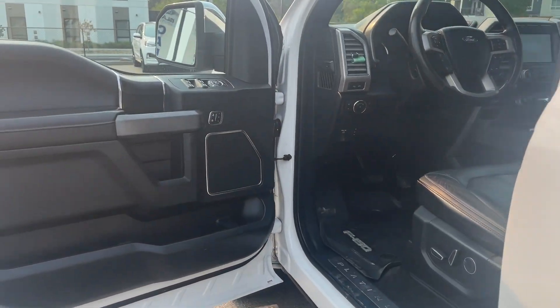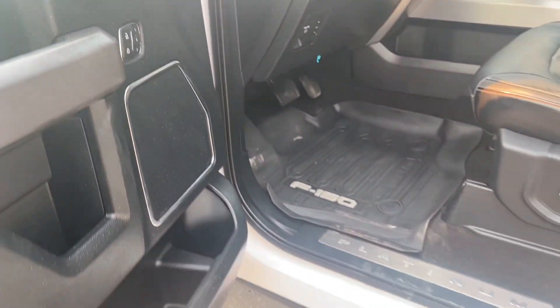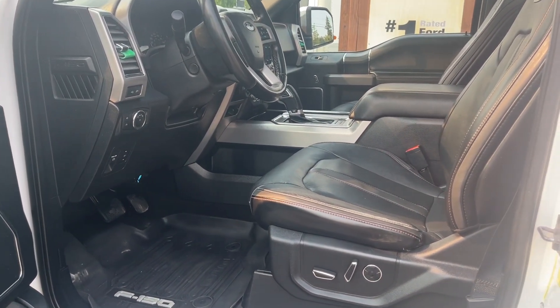Open the door — you also have power locks, windows, and mirrors, and memory for three drivers. The running boards are power deployed, so you can set them up to come out as you approach the vehicle with the key, or you can have them tucked underneath all the time if you'd like.